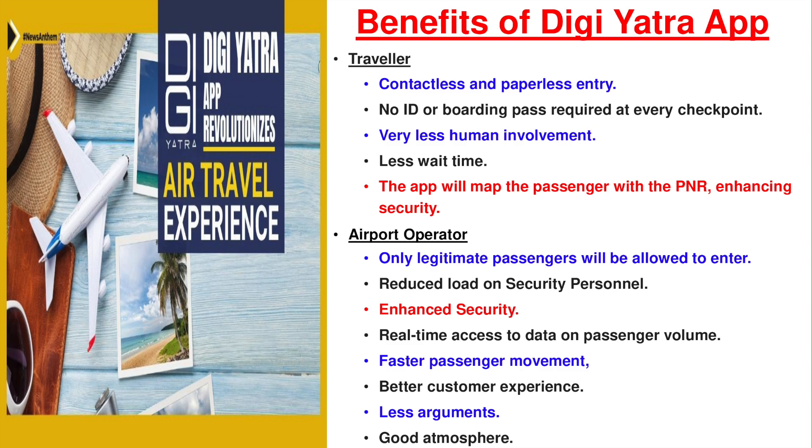What are the benefits for the airport operator? First and foremost, only legitimate passengers are allowed to enter inside the airport, thus enhancing security. Because everything is in a digital medium, security personnel don't have to haggle while checking passes or asking questions — you can move in fast. It reduces the load on security personnel. Also, the airport has real-time access to the number of passengers who have entered at any point of time, where they are flying and which airline they are using. The airline also benefits — if it has heavy passenger load, it can open more gates or check-in counters. The security check gates are also opened with the DG Yatra app, providing a better customer experience with less arguments at various points, creating a happy and good atmosphere at the airport.